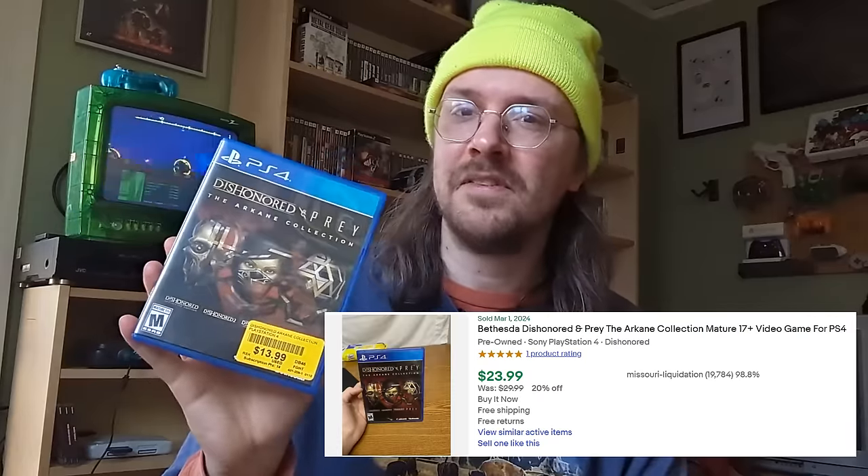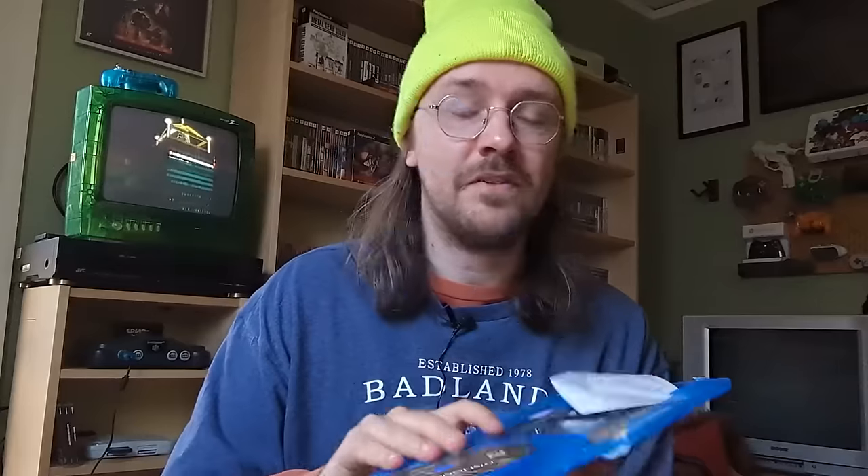This next one's really cool and I also kind of regret it — I grabbed the Dishonored and Prey Arcane Collection. Mostly I think this is really cool because I love Arcane as a studio. I already have Prey physically, but I don't have Dishonored or Dishonored 2. This copy would have been like $10 after the discount and I think it might go for closer to $20 on eBay. However, I did not read the fine print — I didn't realize the Dishonored was actually a download code, and the download code that came with it did not work. So I paid for Dishonored 2, Prey, and this cool box. As a fan of Arcane, it probably was still worth it, I think.